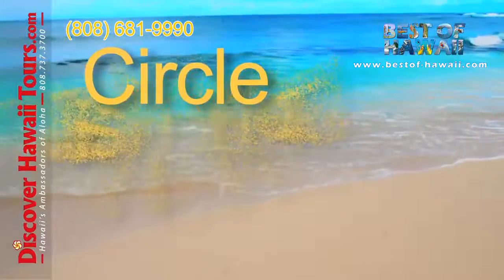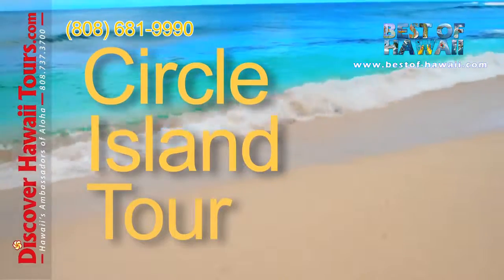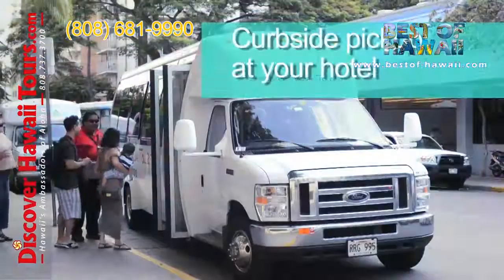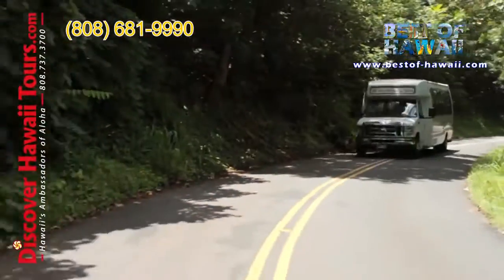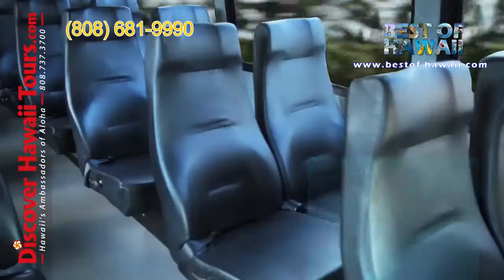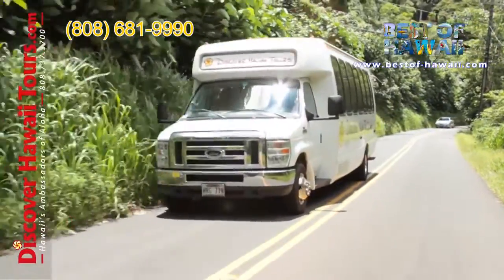Welcome to Discover Hawaii Tours.com's Circle Island Tour of Oahu. The tour begins with curbside pickup at your hotel. Our 24-passenger minibuses combine the comfort of reclining seats and big picture windows with cool air conditioning.